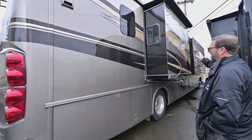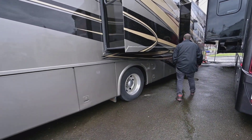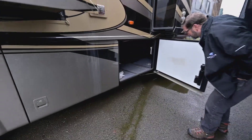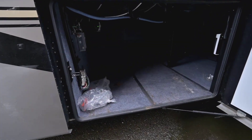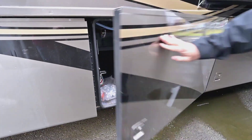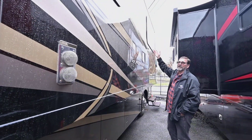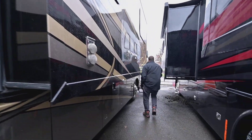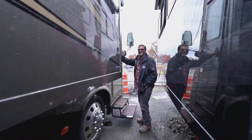We also have two big slides on this side. And as we go down, I'll show you right here — all these cabinets. There's a large pass-through storage available on this coach; this whole central area is very, very deep and goes clear across to both sides. This one also has a nice big patio awning that comes out over this slide-out, so it really gives you a big patio area. We have the aluminum wheels.